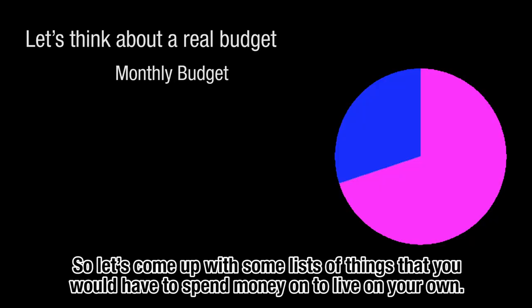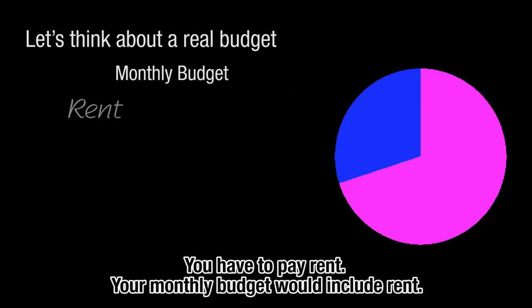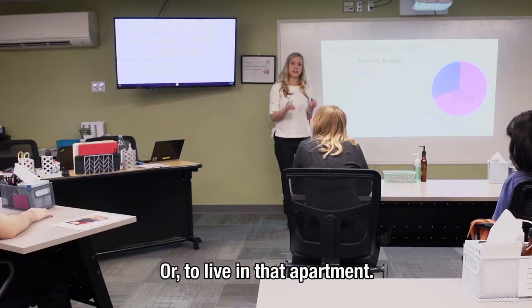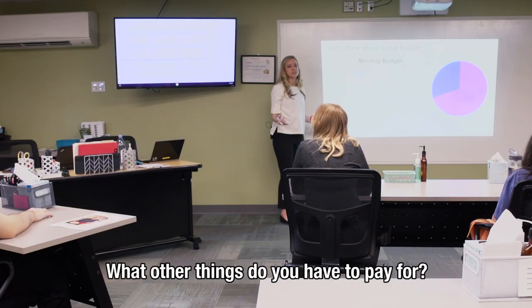Let's come up with a list of things you would have to spend money on to live on your own. Your monthly budget would include rent — that's money you pay in order to live in your apartment. What other things do you have to pay for?